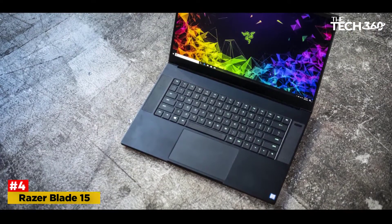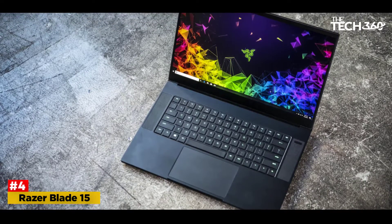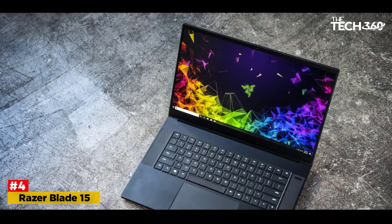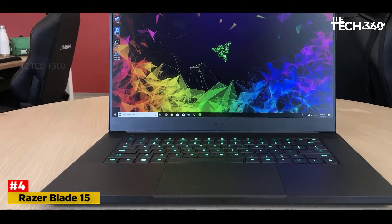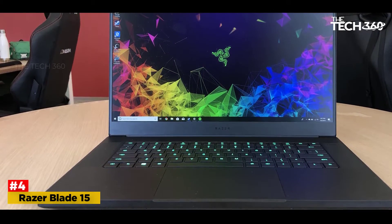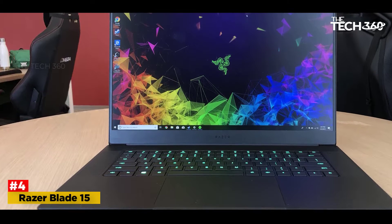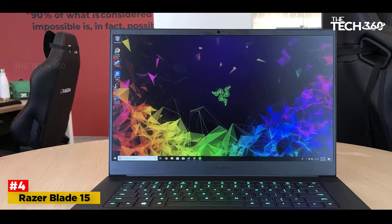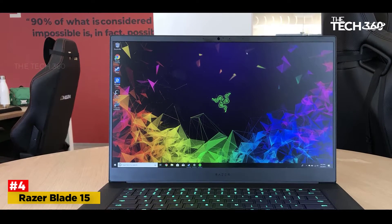While the majority of manufacturers are promoting bezel-free designs nowadays, notebooks still need bezels to ensure optimal performance. Razer has done a great job in minimizing the bezels in this model so that you can get the most from your screen. The 15.6-inch FHD IPS display at 1920x1080 is another major draw of the laptop.